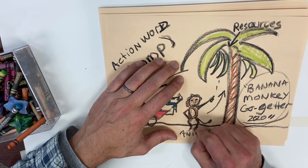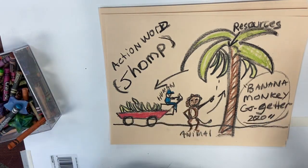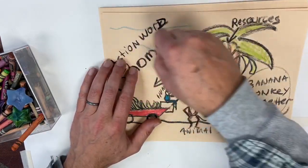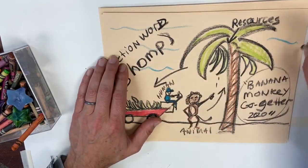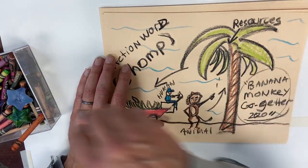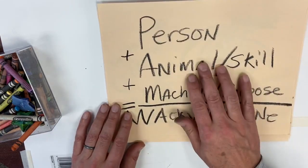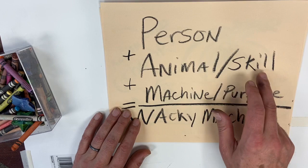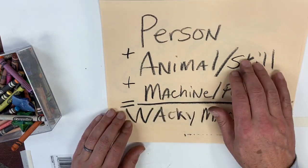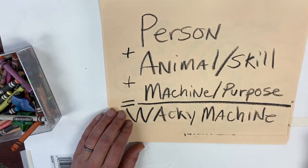I hope you send me a picture of your work. All this takes is a pencil, paper, and crayons — simple stuff. If you did this in class, please tell me. If you do this from home, please send me a picture so I can see your work. Hopefully you can use a person, pick a different animal that has a skill, the machine has a purpose — what does it do and how does it work with the animal and the person? And then you've created a wacky machine. Thank you, boys and girls.